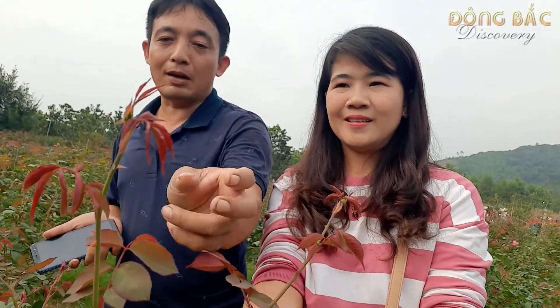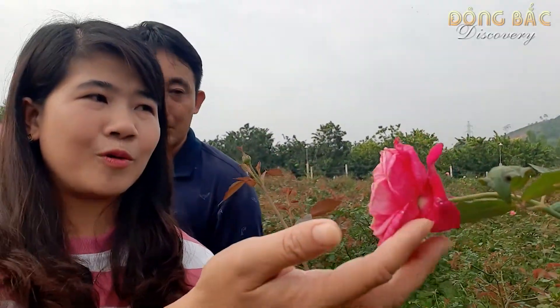Anh ấy như thế này là sau này có những cây nụ như thế này sẽ có hoa, những bông hoa cực kỳ to luôn. Thế là đẹp nhất là vào tháng 11? Nói chung là từ tháng 10 đến tháng 11 trở đi. Đây là những bông hoa còn lại của đợt vừa rồi đấy.